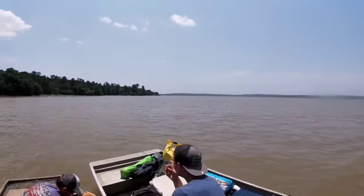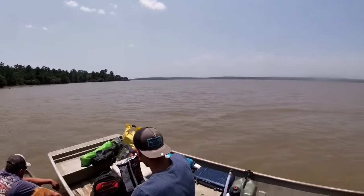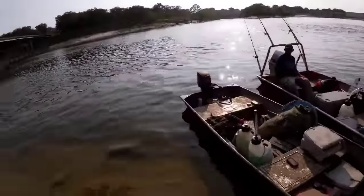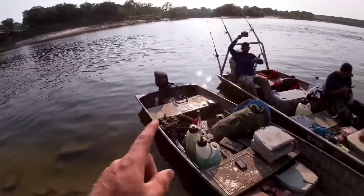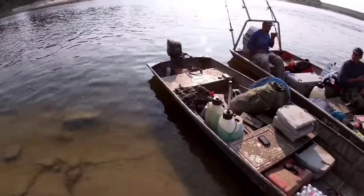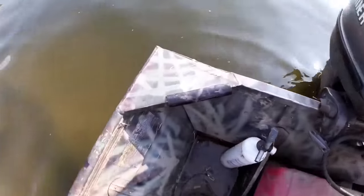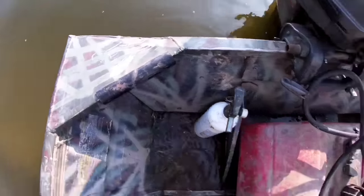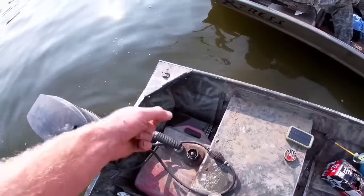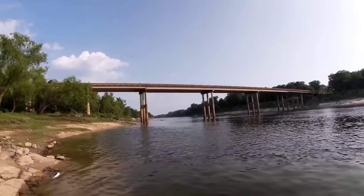We're about halfway to Baytown — about another 250, maybe 280 miles that way. Here we are on the back side of Livingston — there's the dam. We're back in the river with a new motor. You can see what it did to the boat. We do have a leak but luckily we've got a coffee can — about all we need to bail it out as we go. Roughly 200 miles to go. Baytown, here we come.